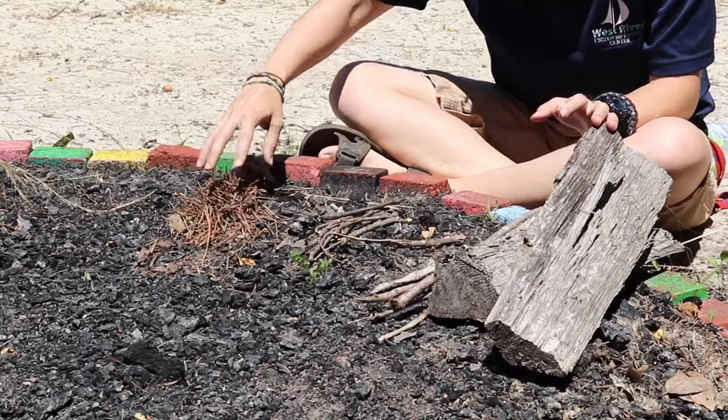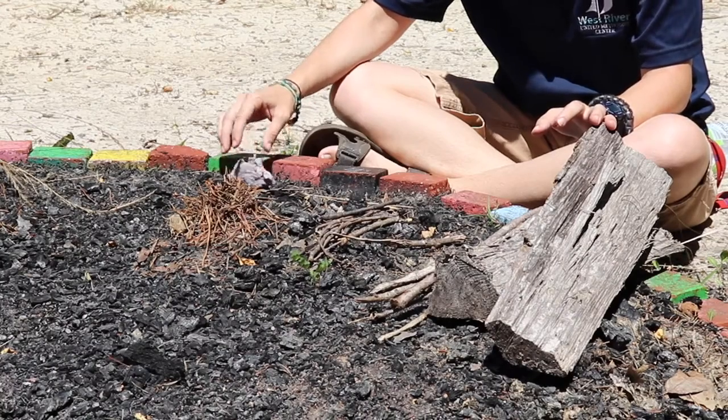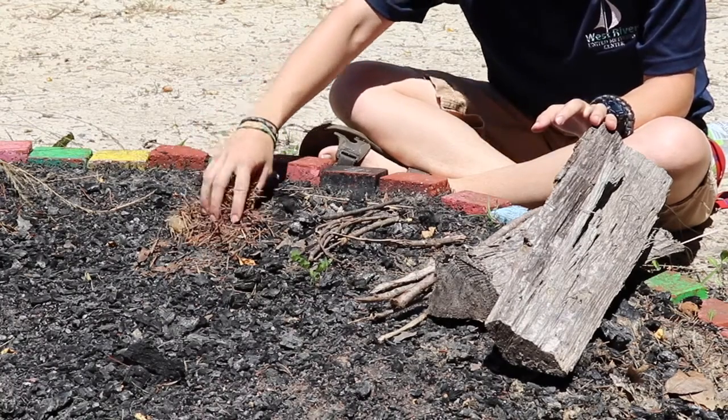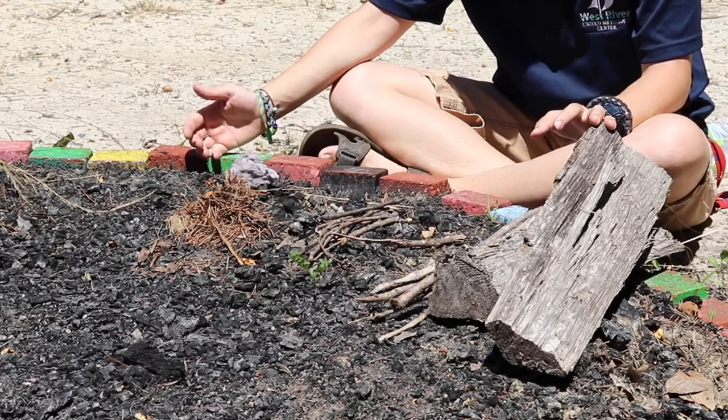First is tinder. Tinder is really small stuff that catches fire quickly, but also doesn't burn for very long. So dryer lint, pine needles, paper, and even corn chips like Doritos can make really good tinder.